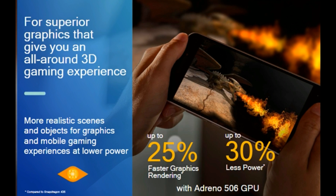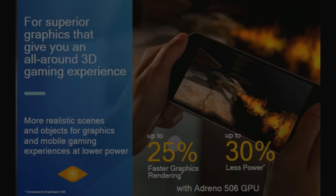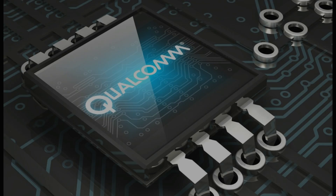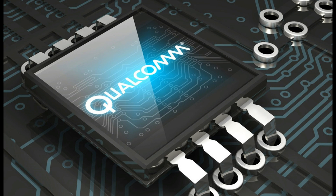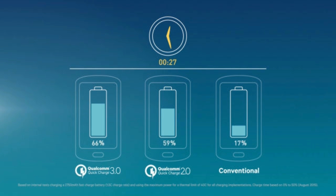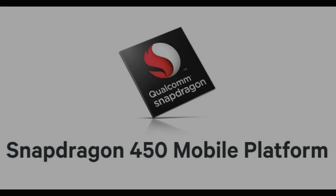The Snapdragon 450 will dramatically improve the overall performance of budget-oriented smartphones. As we have seen with the Snapdragon 425 and 435, it will dramatically improve camera performance, battery life, and image stabilization.